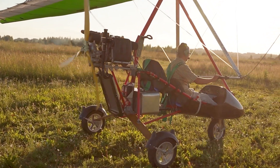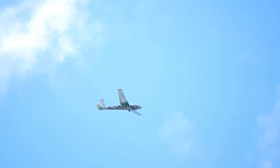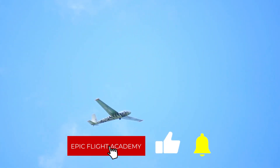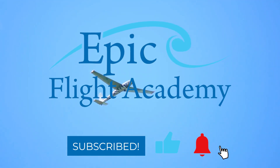We hope you enjoyed this video on everything you need to know about ultralight aircraft. For more insightful and informative aviation content, like this video and subscribe to Epic Flight Academy so you don't miss out on more aviation content coming your way!